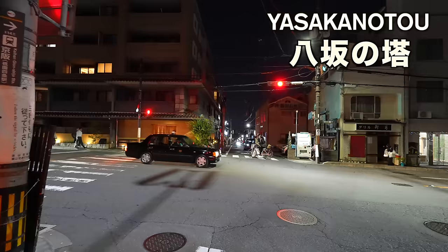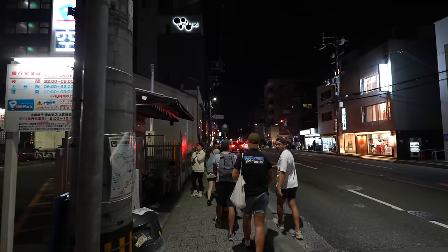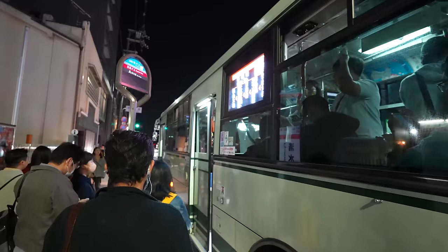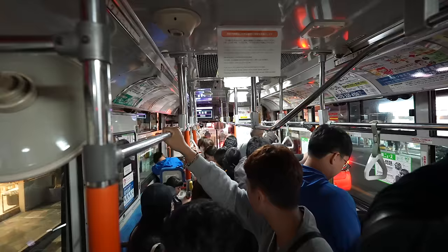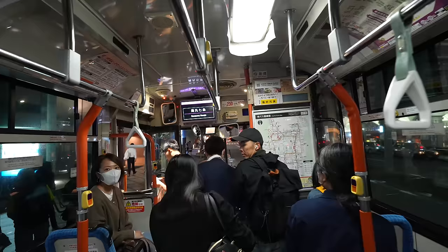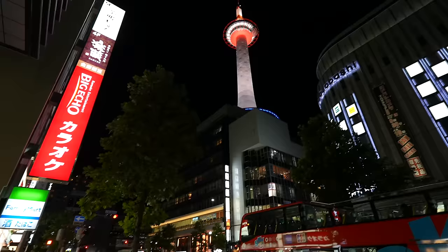Yasaka no To — we came back to the main street. There is a bus stop over there. Bus number 206 is the bus we have to take. Seems like not that many people waiting. The bus is super crowded, but we could still fit in. We are at Karasuma Nanajo Station, one station before Kyoto Station.